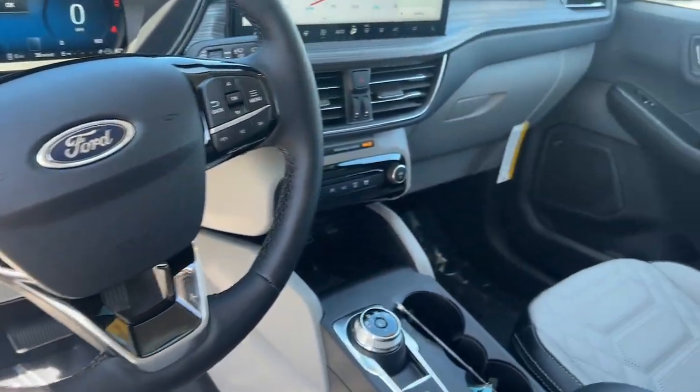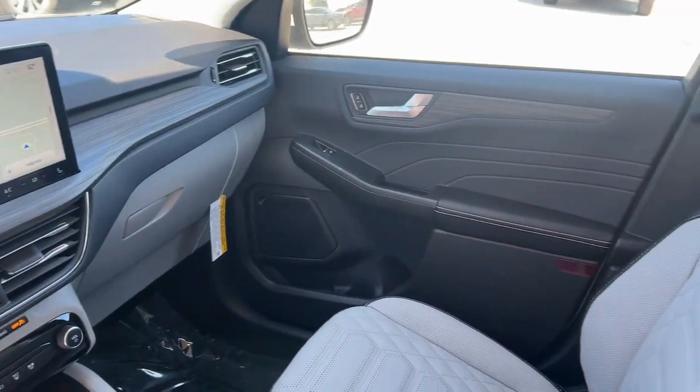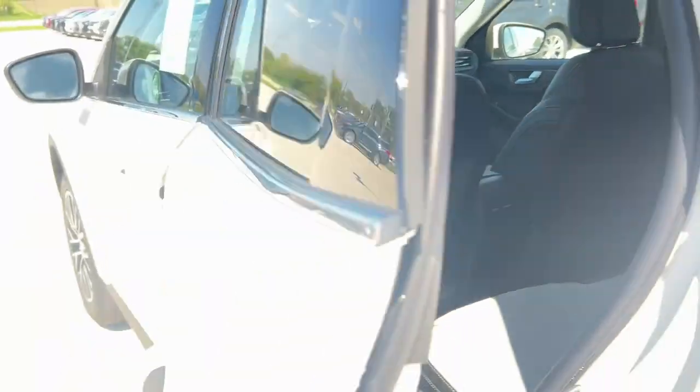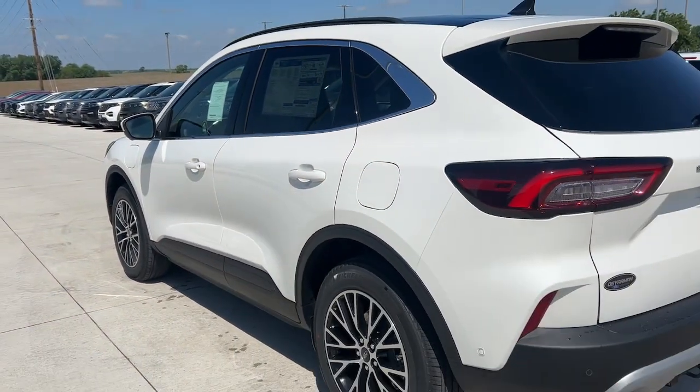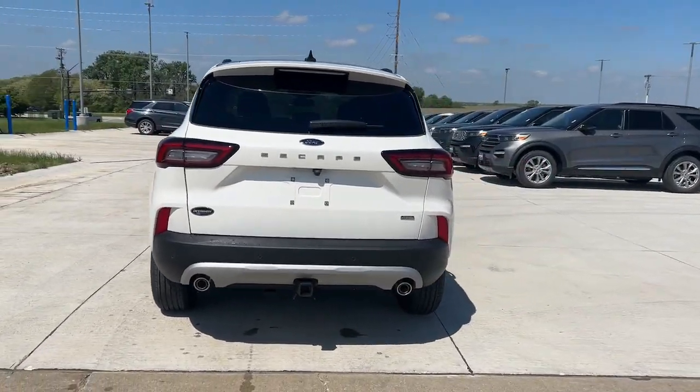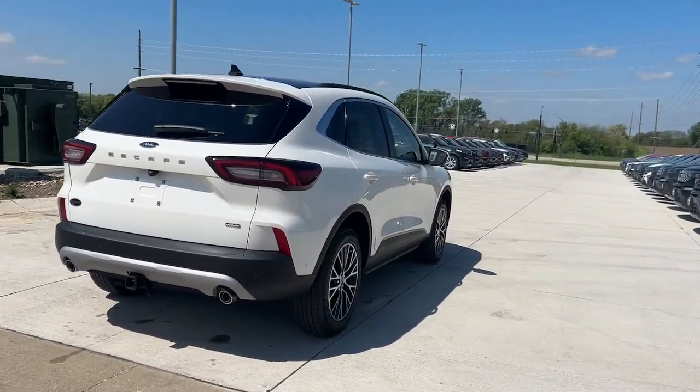These are just some of the great options this vehicle comes with: heated steering wheel, 360-degree view car camera, head-up display, wireless charging station, panoramic roof, navigation system, keyless entry, backup camera, premium sound system, satellite radio.